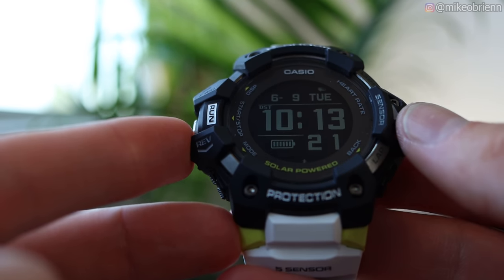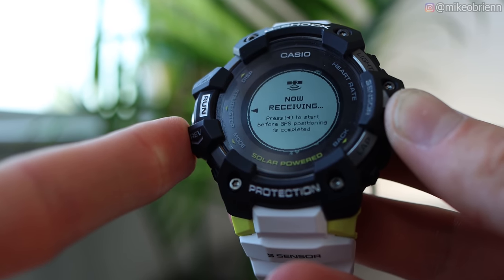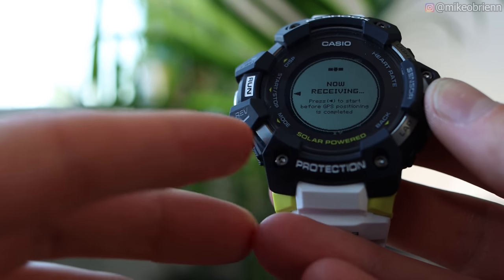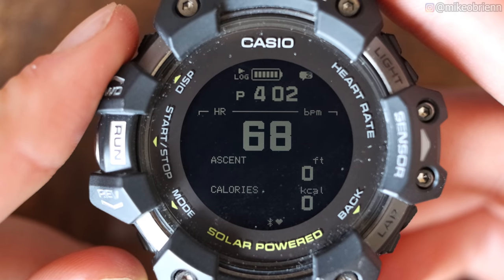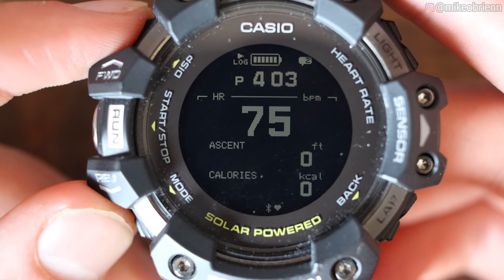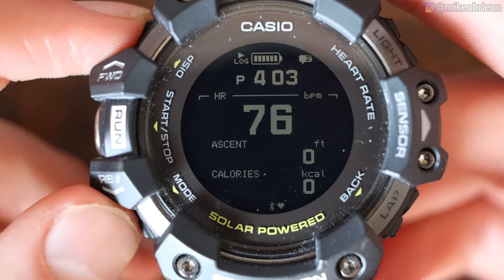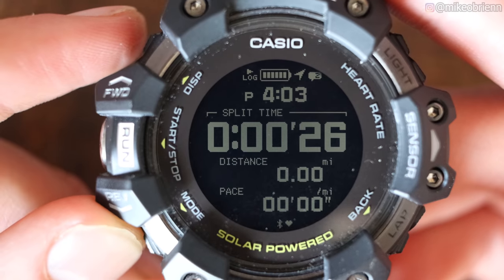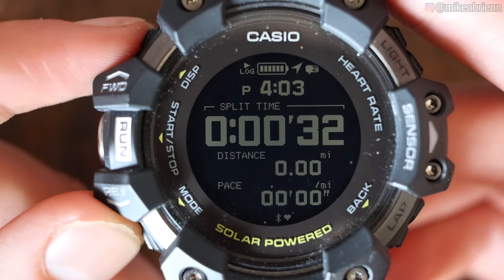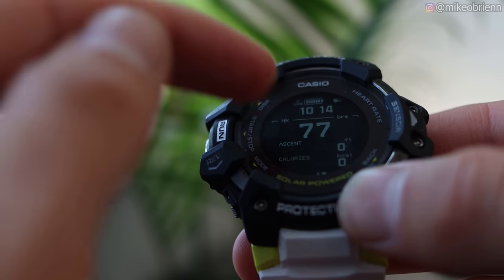Hitting the run button on the left side brings you into a run — there is only one workout mode on this watch, which is a little disappointing. It takes about 45 seconds to a minute to acquire GPS, but you can start without it and it'll notify you when it locks on. You can customize the three workout display screens from the app to show different data. Currently I have heart rate/ascent/calories, split time/distance/pace, and lap time/lap distance/lap pace.